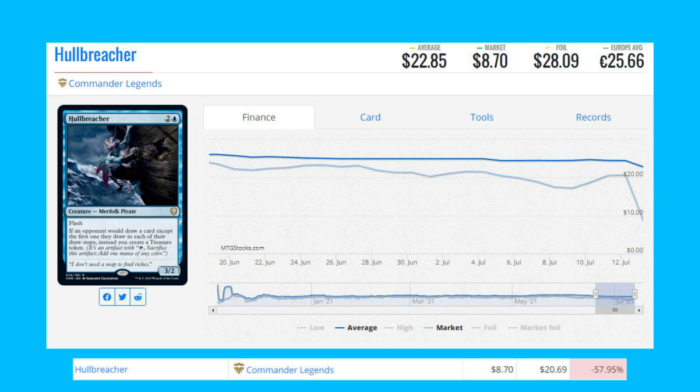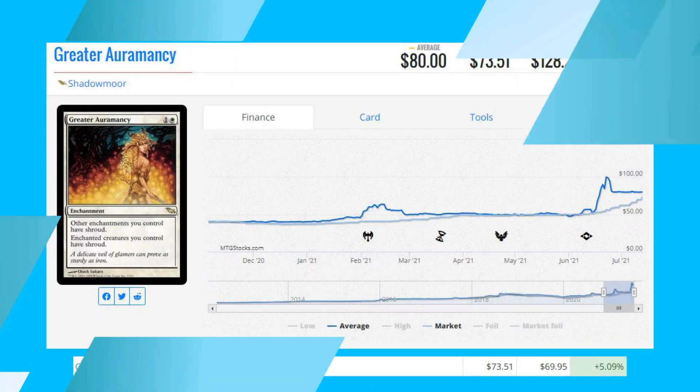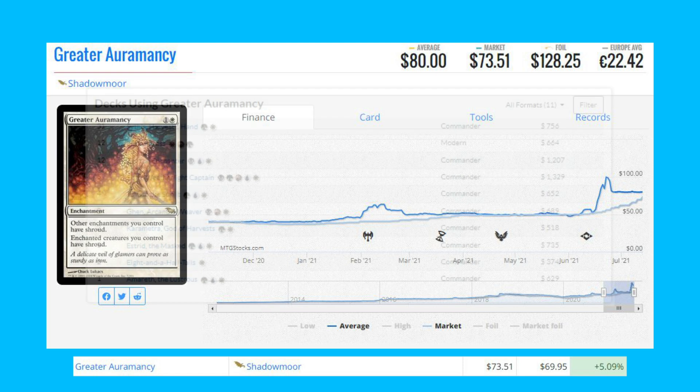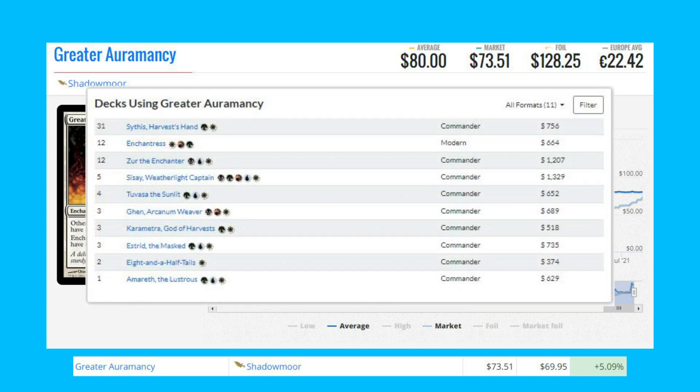Now we're going to take a look at the biggest winners of the day. Starting the list off with Greater Auramancy from Shadowmoor — this rare enchantment is up 5.09 percent from $69.95 to $73.51. This card is currently seeing play in the Enchantress build in Modern, and it also sees a bit of play in Commander like Sythis Harvest's Hand decks.